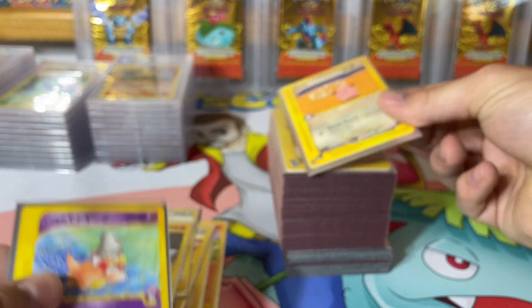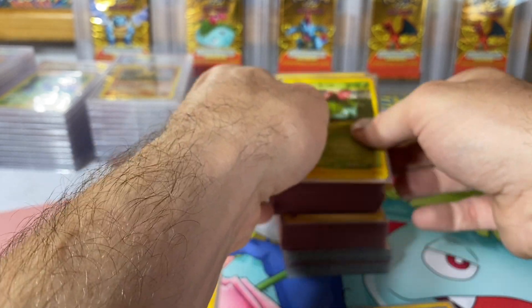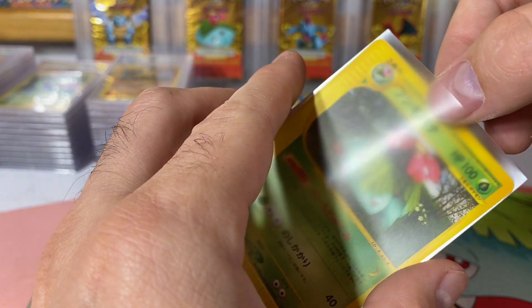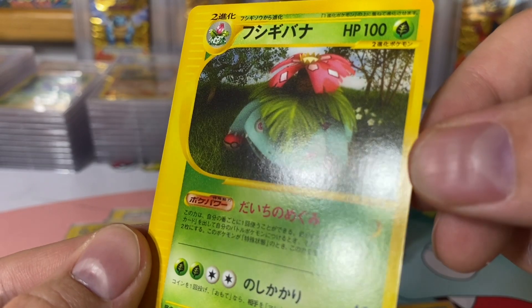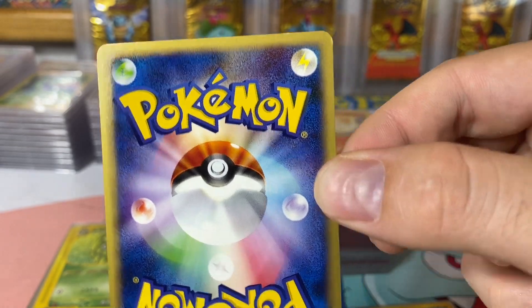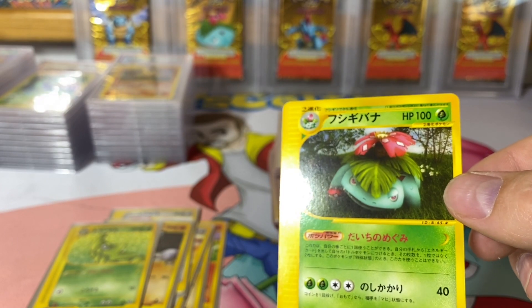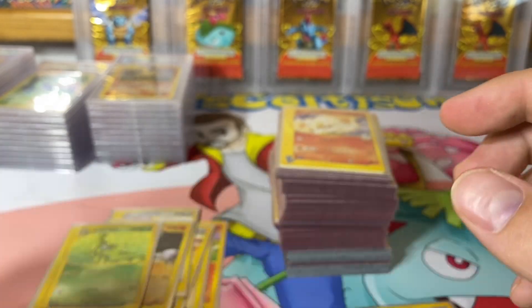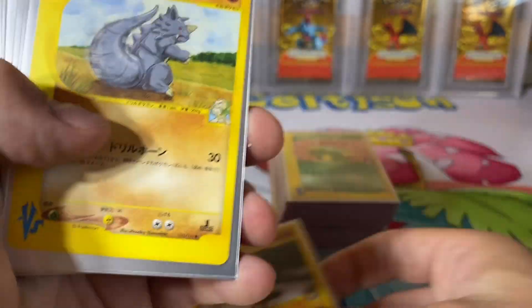Another Slowbro, Slowking. Raichu — we'll check out the Raichu. Okay, here we go. This is one of the main reasons why I bought the lot, and it's looking pretty good. A couple little nicks here — I would consider it's still near mint condition. Let's fly through real quick and see if we can find something else.